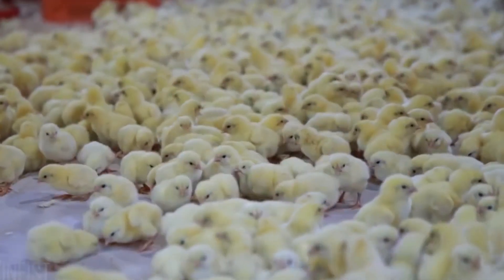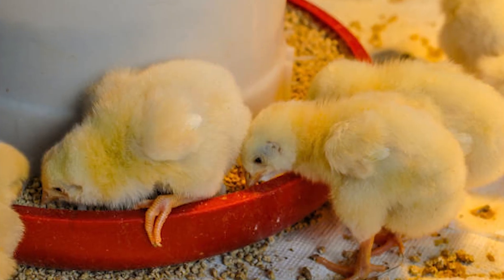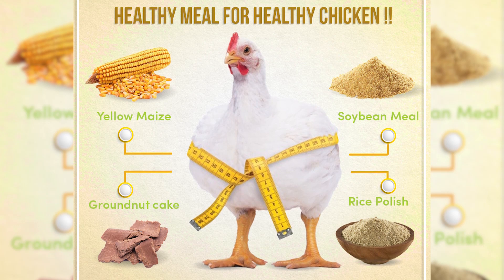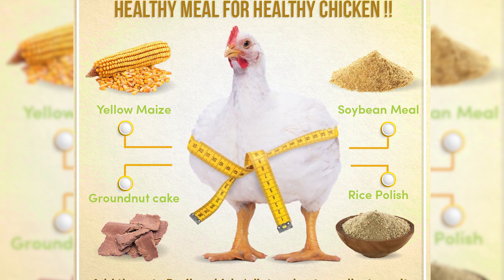In the beginning, they are given corn and water so that their stomach gets used to solid food. After that, their feed is increased and they can be given soya beans, fish, and meat, depending on the farm's practice.